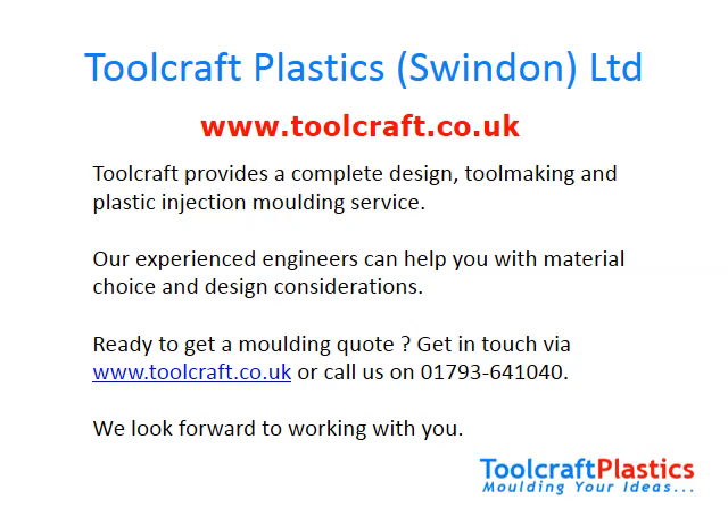Toolcraft Plastics provides a complete design, toolmaking and plastic injection molding service. Our experienced engineers can help you with material choice and design considerations. Are you ready to get a molding quote from a molder who knows their business inside out and who will help you achieve great results? Get in touch via our website at www.toolcraft.co.uk, or call us on 01793 641 040. If this video has been of use to you, please leave some feedback. We look forward to working with you on your next injection molding project. Thank you.